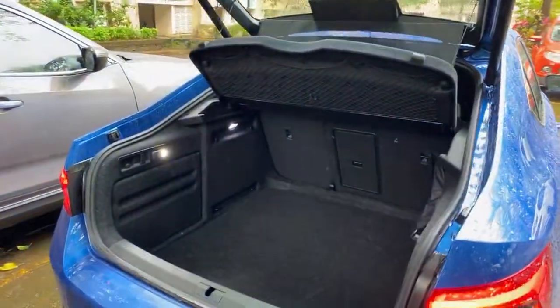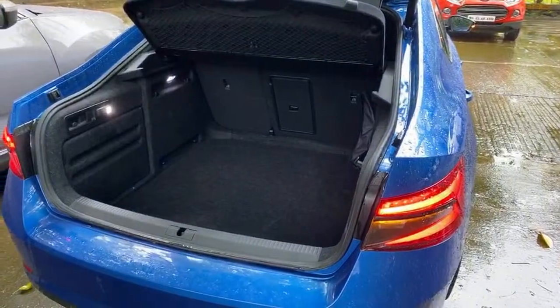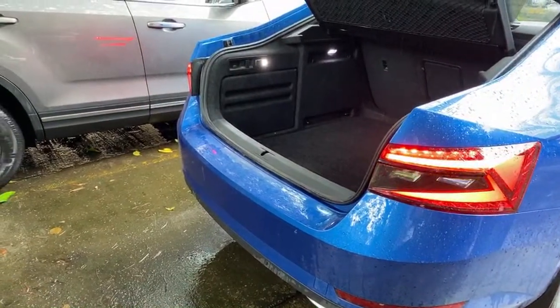And the power tailgate as well — really massive boot. The boot is like crazy big, you can put a house in here. If the Harrier was slightly smaller, we could have put the Harrier in the boot — that's how massive the boot of this Skoda is.